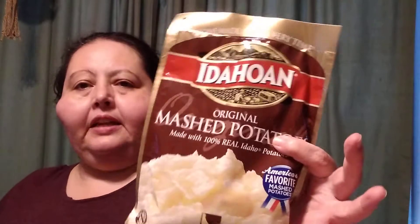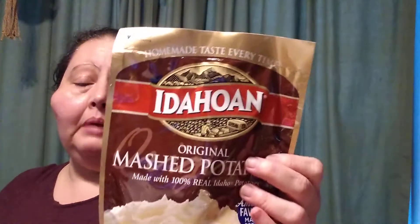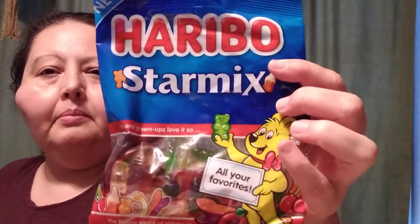I did pick up Idahoan mashed potatoes. I get these all the time — it just makes it easier for my son when he's making his dinners on Thursdays. He likes mashed potatoes, and my husband does too. And then I did pick up Haribo star mix — just a gummy candy, a mixture of all the Haribo varieties basically. I see snakes in here, little Coke bottle things, dummy bears, rings — just different things in there.